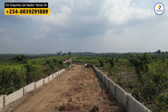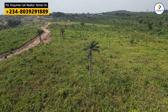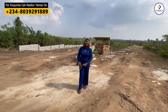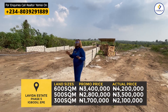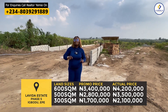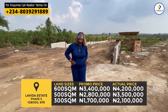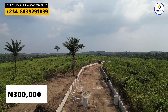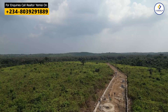This is La Vida Estate Phase 5 in Igbodu, Epe, Lagos, Nigeria. La Vida Estate Phase 5 has different land sizes: 300 square meters, 500 square meters, and 600 square meters. The 300 sqm is currently selling at a promo price of 1.7 million naira, the 500 sqm at 2.8 million naira, and the 600 sqm at 3.4 million naira. With just a 300,000 naira initial deposit, you can secure a plot or more right here in Igbodu, Epe, Lagos, Nigeria.